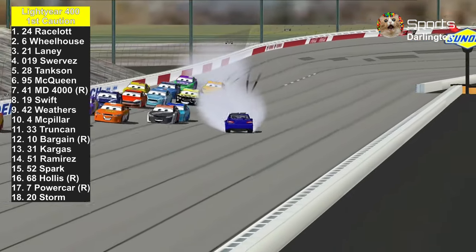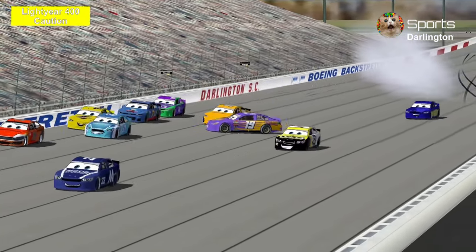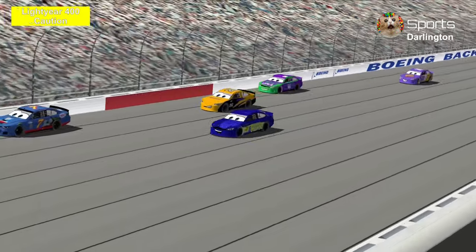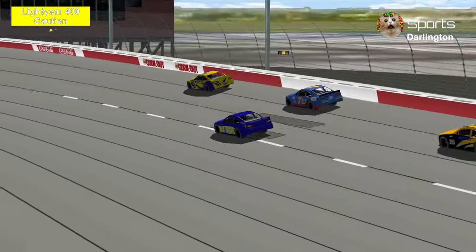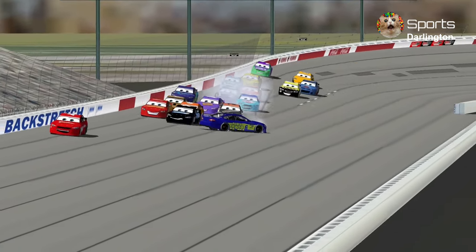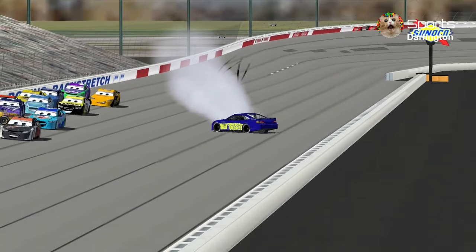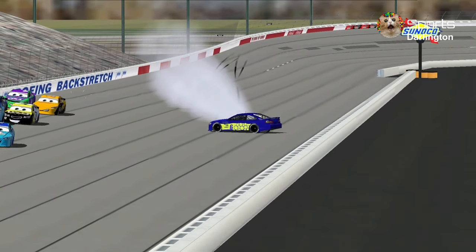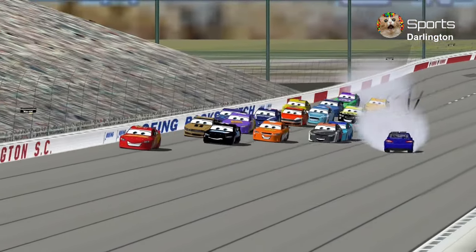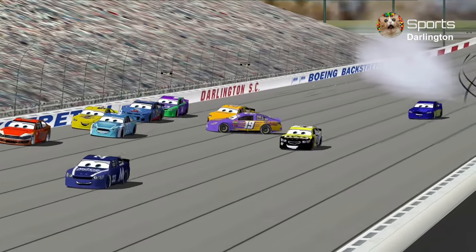We have a spin in the back straightaway. Bubba Wheelhouse brings out the first caution, and Bobby Swift gets turned. The 42 of Cal Weathers has got nose damage already — early disaster in the race. Bubba Wheelhouse just gets turned by the number 21, Ryan Laney, where he spun out entering into the back straightaway. The 42 of Cal Weathers hit the 28 Phil Tankson in the back, and then Bobby Swift just got turned.